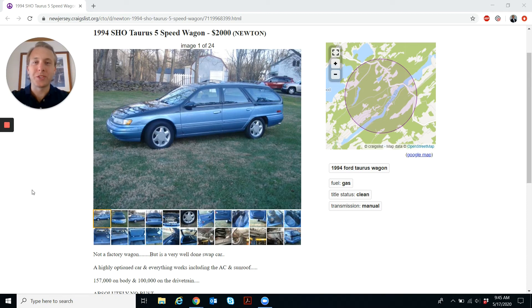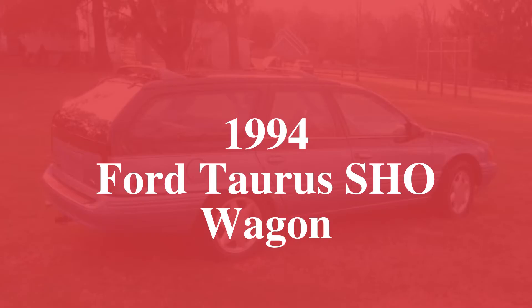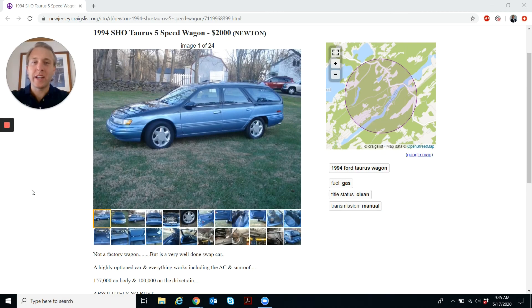Today I'm looking in northern New Jersey. Let me show you what I found on Craigslist. So this is a 1994 Ford Taurus wagon — not just any Ford Taurus wagon. It is a SHO, a super high output. Ford didn't make a SHO wagon right out of the factory in the 90s, so what this is is a regular Ford Taurus wagon with a contemporary SHO drivetrain and powertrain dropped in.